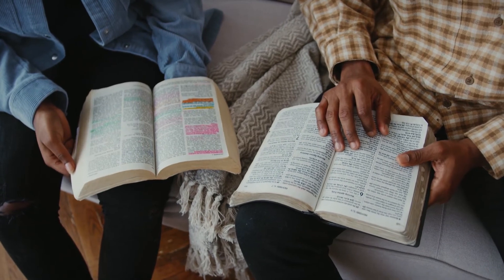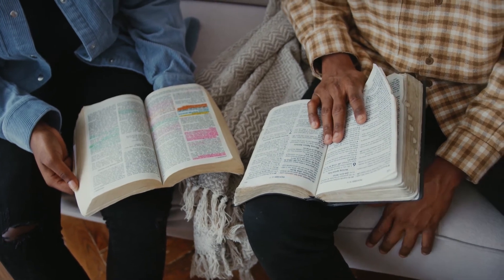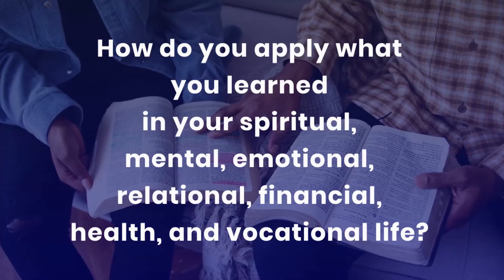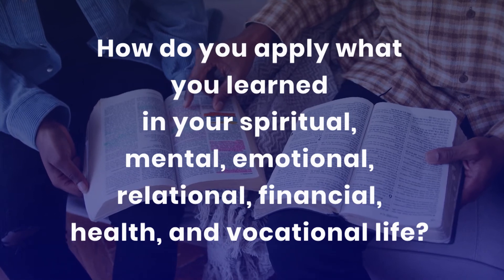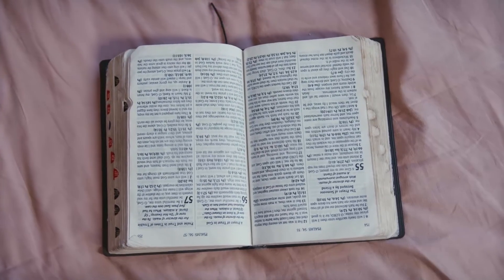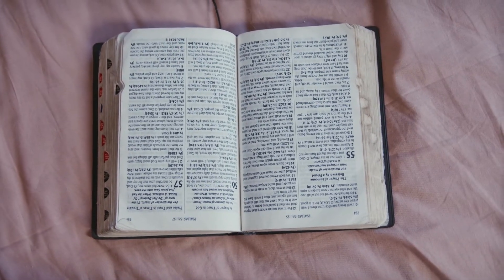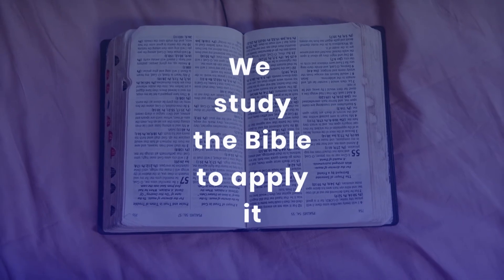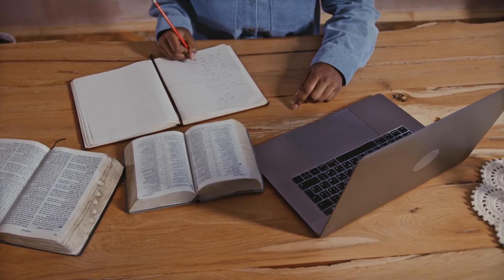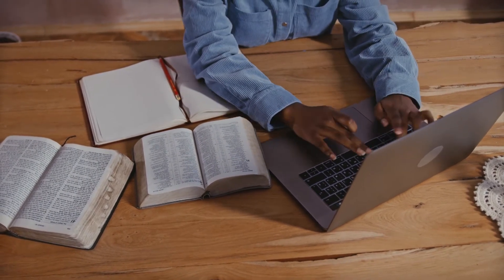Any Bible study you engage in should influence your personality — if not, then it is only a knowledge accumulation exercise. The Pharisees diligently studied the scriptures but did not have any relationship with Jesus, even though the scriptures were pointing them to Jesus. After knowing what the text says and what it means, you have to know what to do — this is the application part. How do you apply what you learned in your spiritual, mental, emotional, relational, and vocational life? Is there something you have to stop doing or start doing? Is there a belief you have to put away or hold on to? We study the Bible to apply it — knowing the word of God is about practicing it, not just having it in memory.